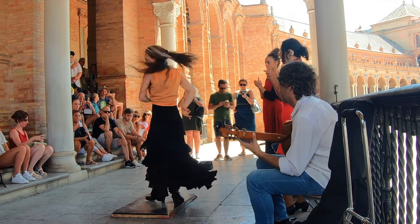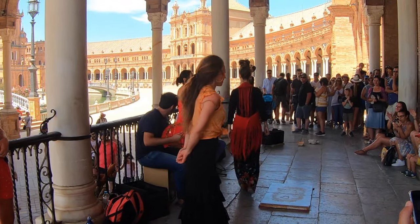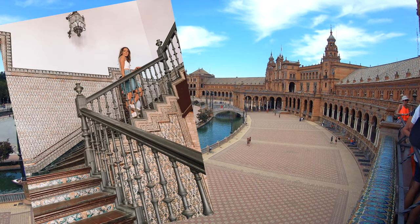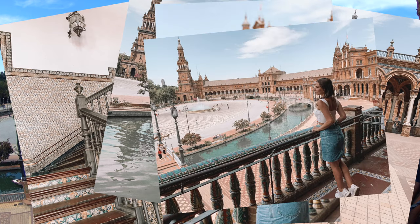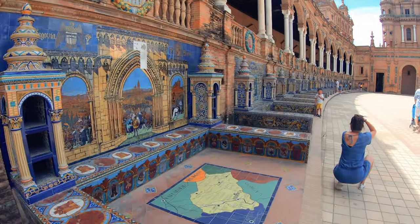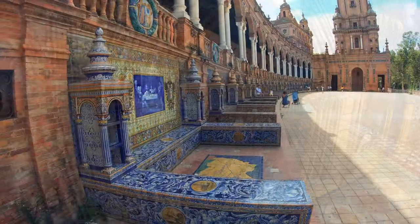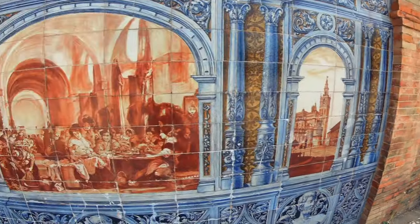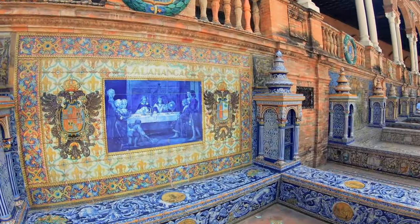The plaza was built in 1928. The bridges over the moat represent the four ancient kingdoms of Spain, and each painted tiled alcove represents a different province in Spain. Small bookshelves are on each side for people to put information or books about their region — it gives you a taste of what it would have been like hundreds of years ago.